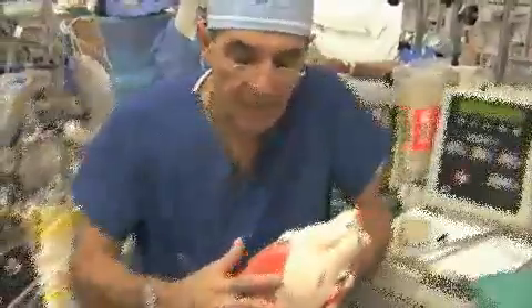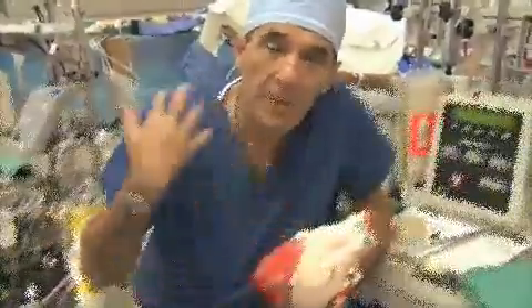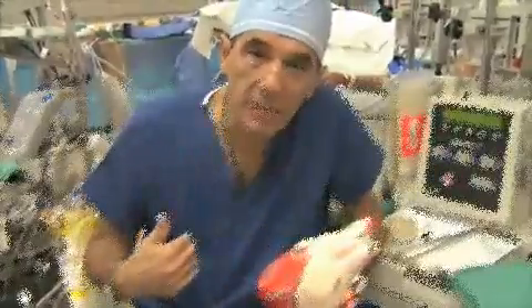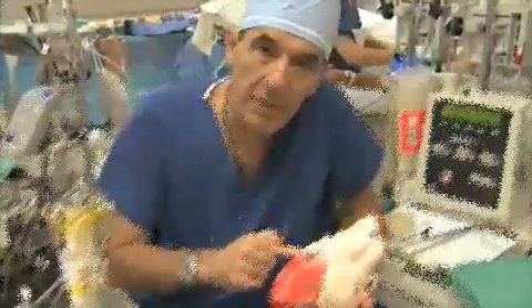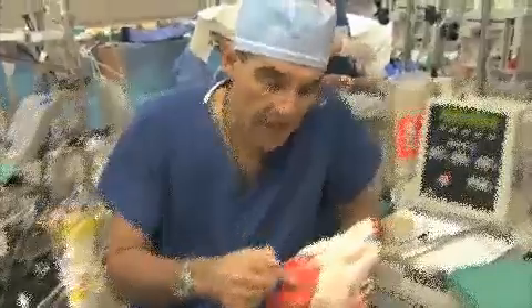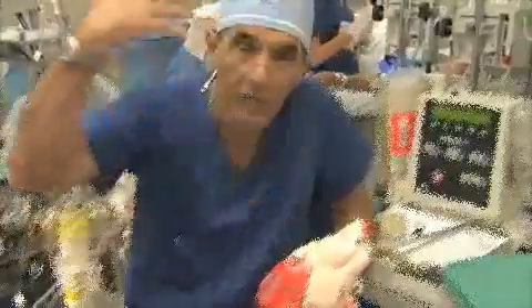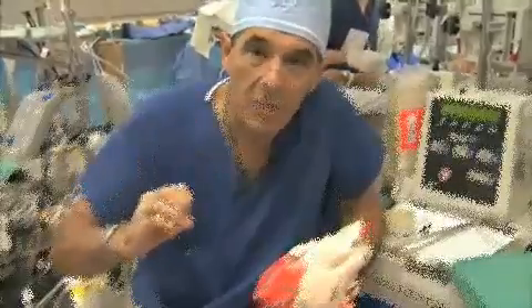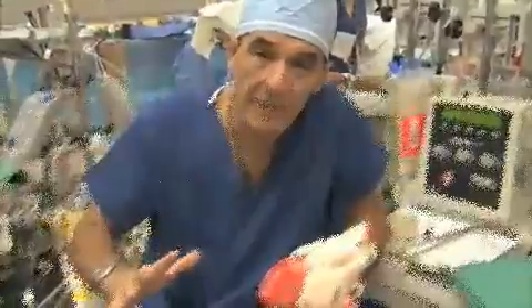1,500 gallons in a 24-hour period come into the right pump. The right pump pumps it to your lungs, the lungs oxygenate the blood and return it to the left pump. The left pump then takes that blood, under about five times as high a pressure as the right pump, and drives it all the way through your body, delivering oxygen at the capillary level.